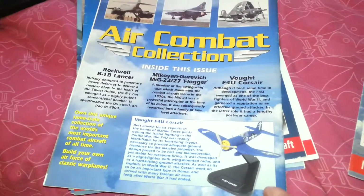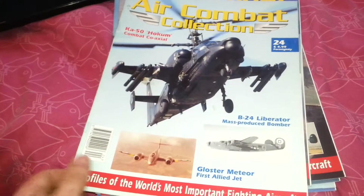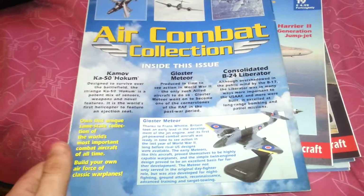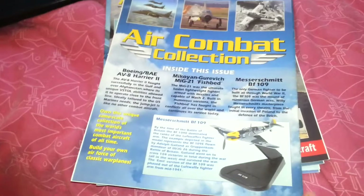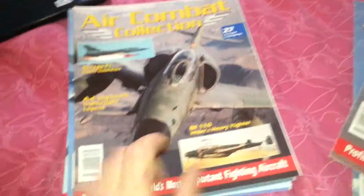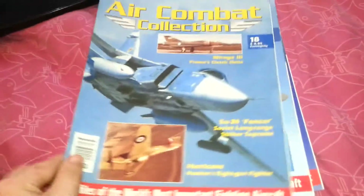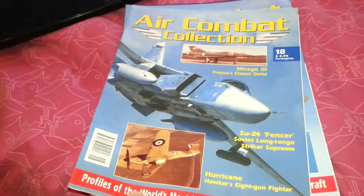Issue 16 was the Vought F4U Corsair. Issue 26 had the Dassault Mirage 2000. Issue 24 was the Gloster Meteor. Issue 19 was the Messerschmitt BF-109. Issue 27 featured the Douglas A-4 Skyhawk — a nice plane. Issue 18 had the Dassault Mirage 3.